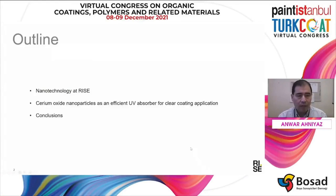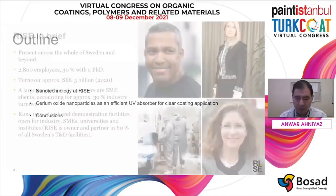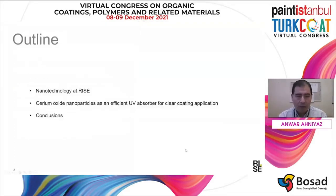At the beginning, I will give a brief introduction about nanotechnology activities at RISE, which I'm leading, and then I will present cerium oxide nanoparticles as an efficient UV absorber for clear coating application, and the conclusion.